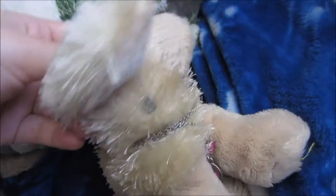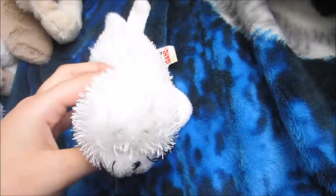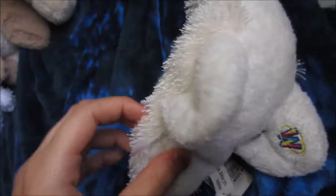This is my Webkinz Littlekin's Golden Retriever — Jelly. This is her sister — Ellie. This is the Webkinz Littlekin's seal named Evan. He has a hole in his little body right here. It's weird.